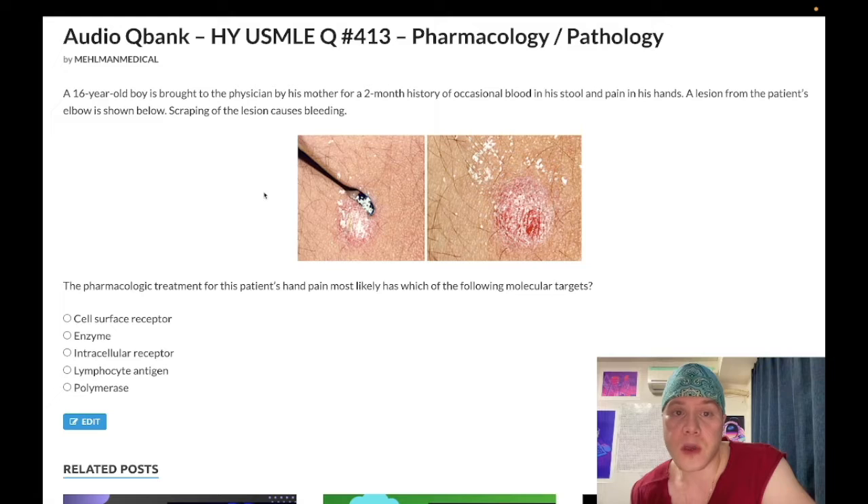A 16-year-old boy is brought to the physician by his mother for a two-month history of blood in his stool and pain in his hands. A lesion from the patient's elbow is shown below. Scraping of the lesion causes bleeding — this is psoriasis with the Auspitz sign. When you attempt to scrape off the silvery scale, it causes bleeding. Classic for psoriasis.